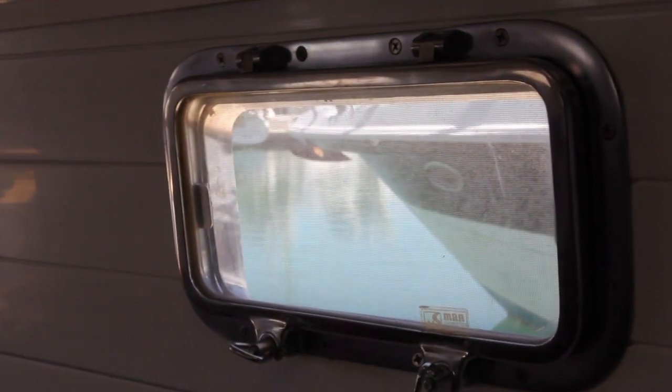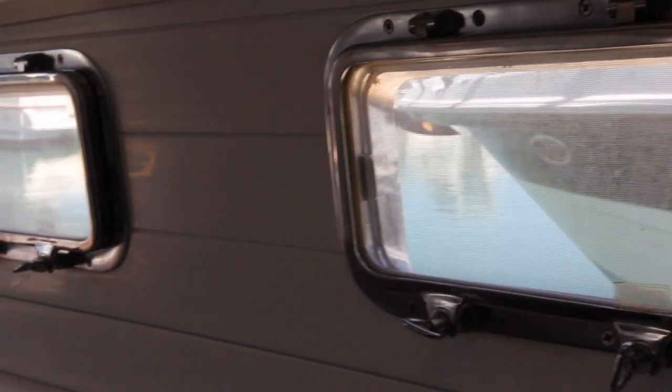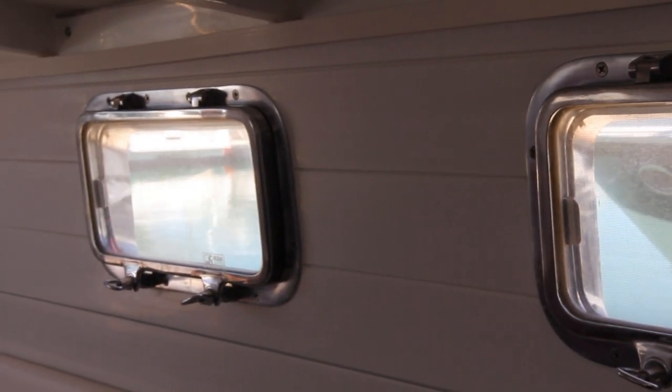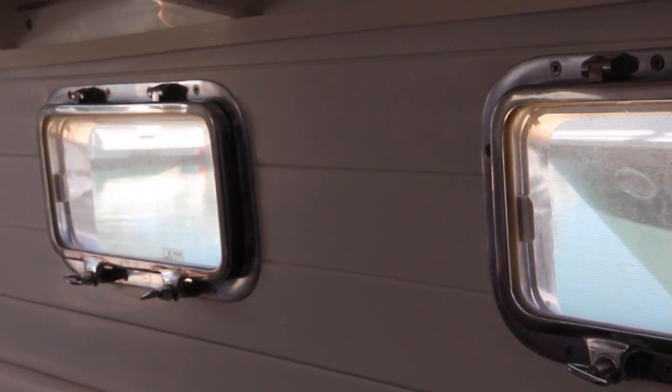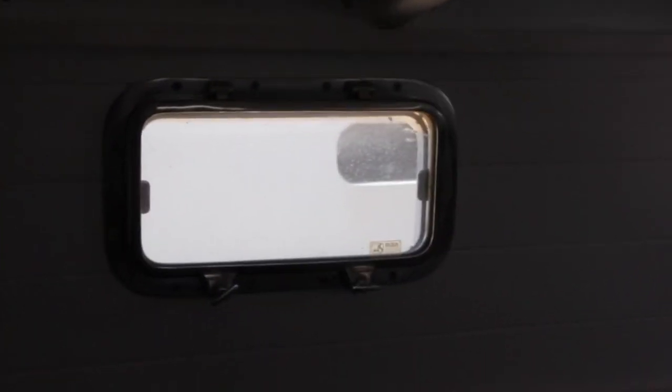Here we are — take two; the first one didn't quite work, it was out of focus. I'm just showing you the portholes. These are called Manship portholes. We bought four of these in the US — apparently they're about $560 US dollars each. Here in Australia we managed to get all four of them for $750.